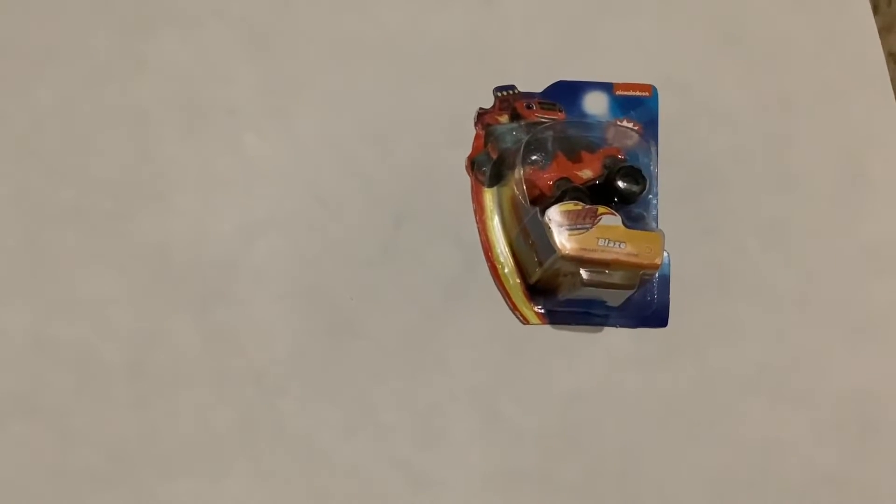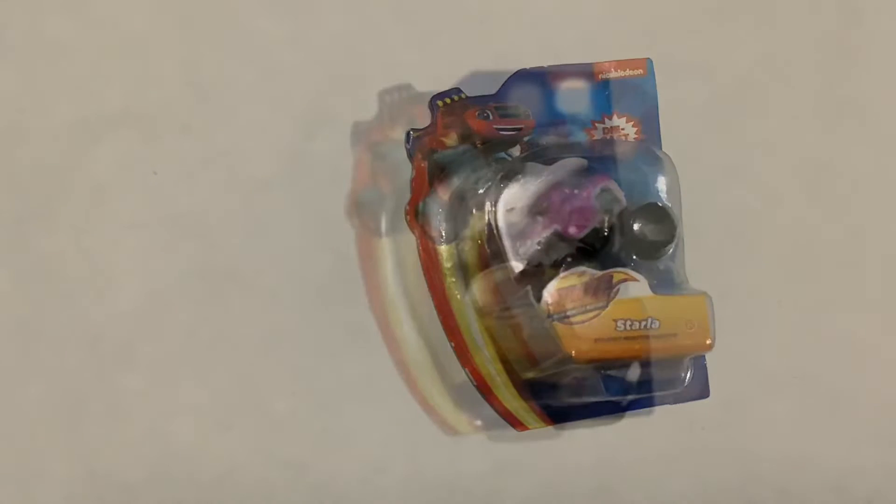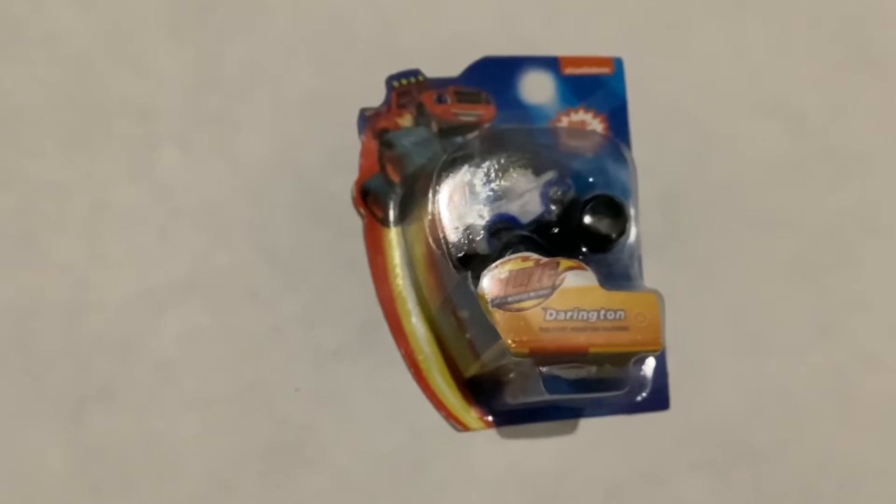Here we have the blaze crusher. Here we have the blue crusher. Here we have the purple fuzz. Here we have the white card.